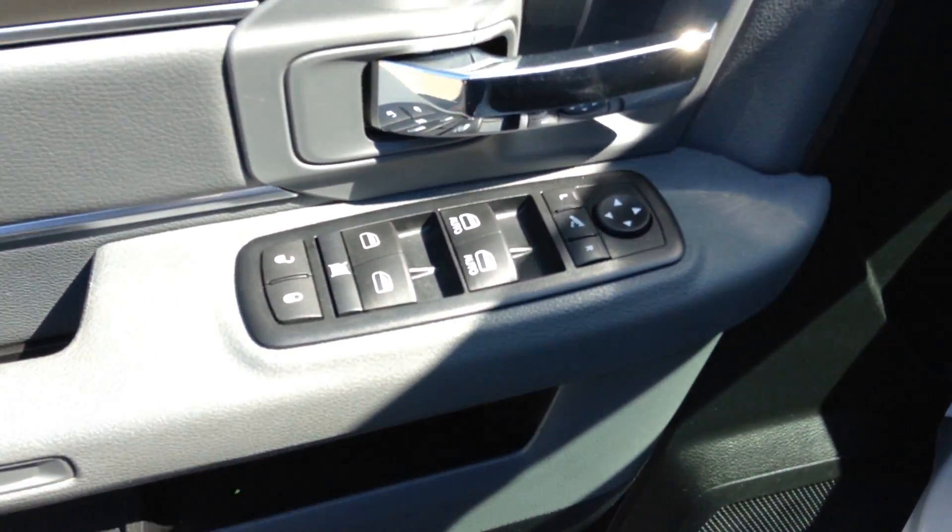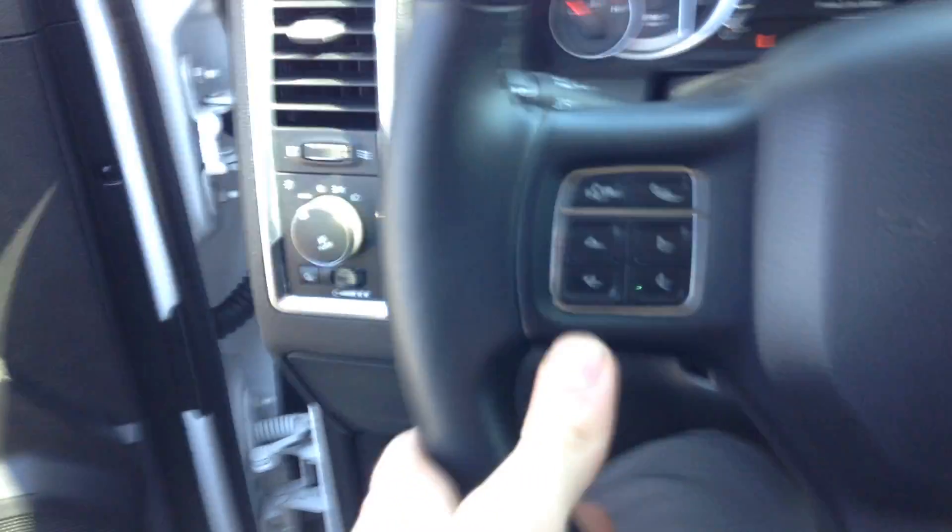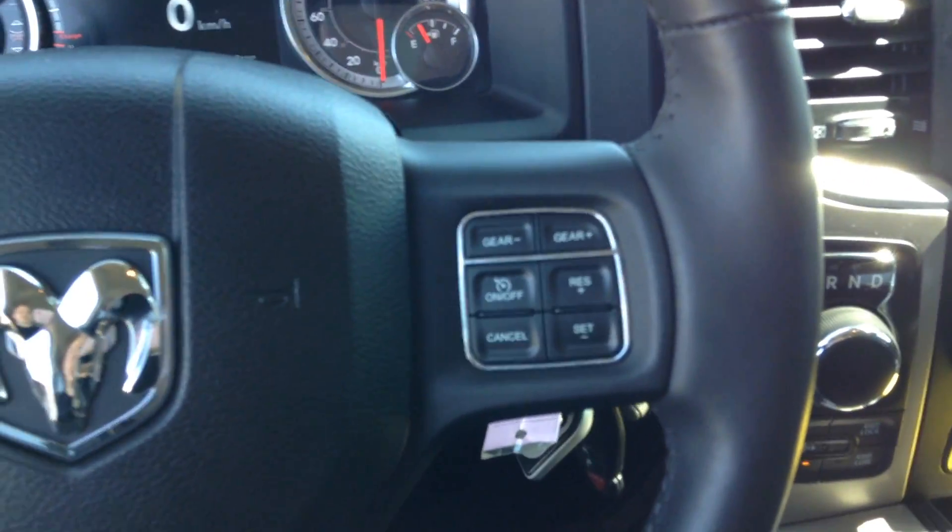You have your power locks, power windows, and power mirrors on this side. You have your Bluetooth control on this side of the steering wheel, and cruise control settings on the other side.